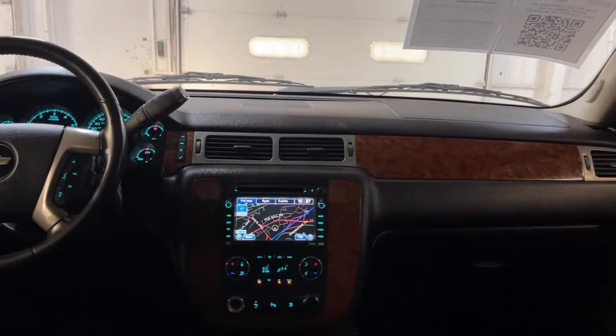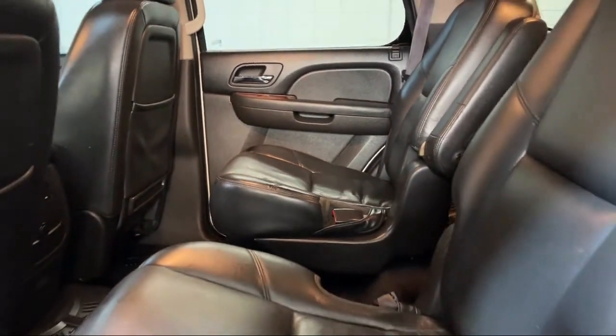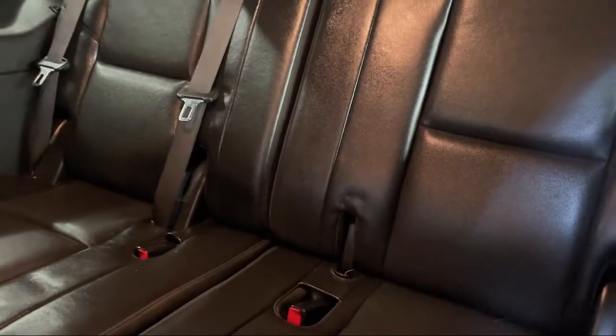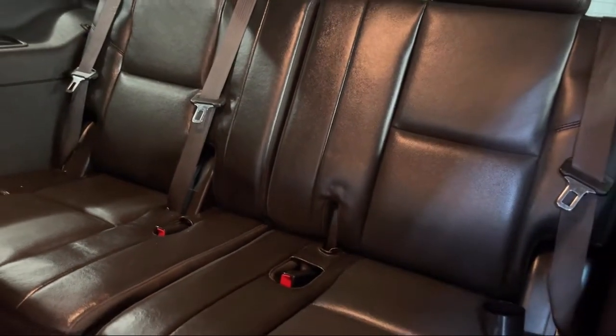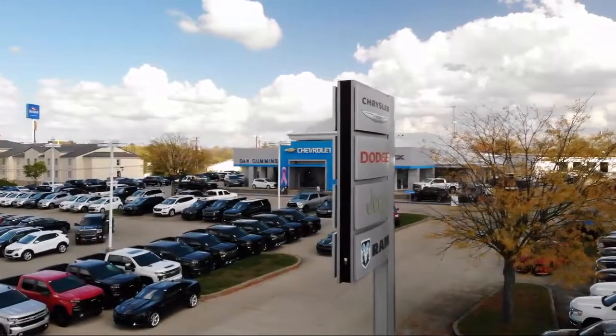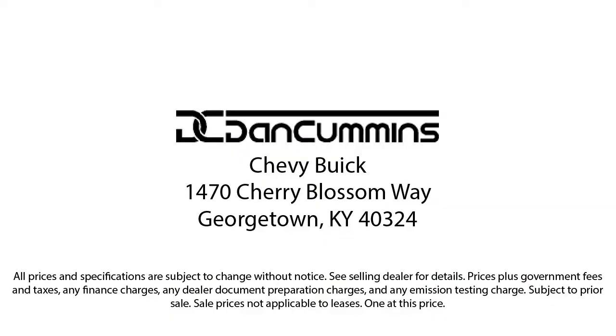Visit us today at one of our convenient locations in Paris or Georgetown, and drive for your Dan Cummins dealer. We'll see you next time.